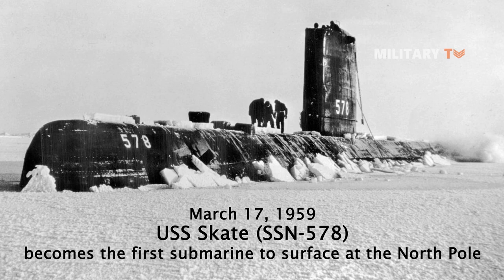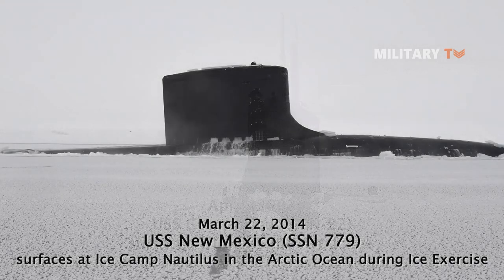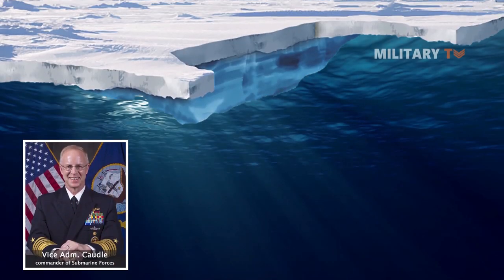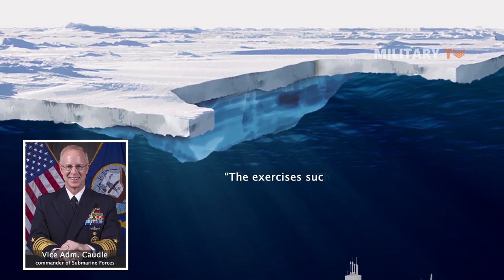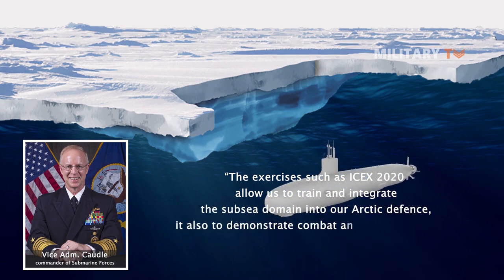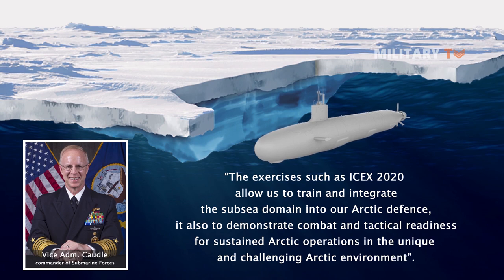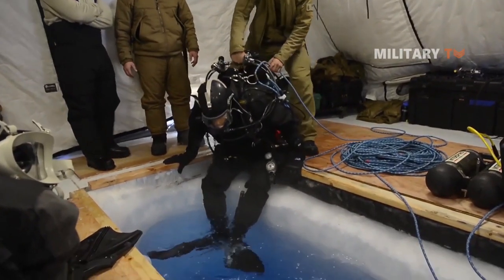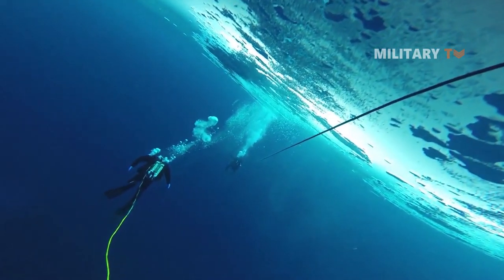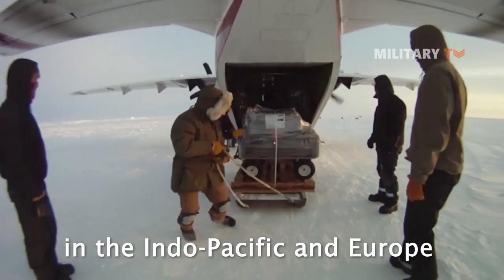The United States submarine force has been operating in the Arctic for decades and is expected to play a significant role in Arctic defense for the purpose of preserving U.S. sovereign rights. According to Vice Admiral Cottle, commander of submarine forces, exercises such as ICE-X 2020 allow us to train and integrate the subsea domain into our Arctic defense, and to demonstrate combat and technical readiness for sustained Arctic operations in the unique and challenging Arctic environment.